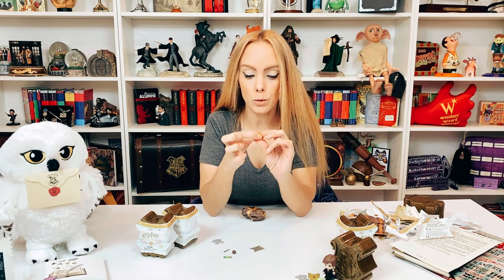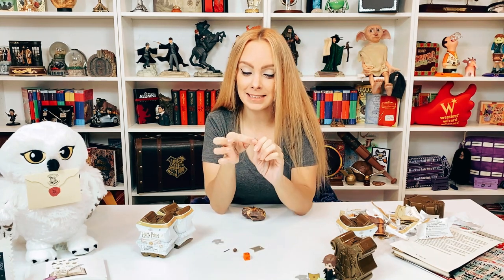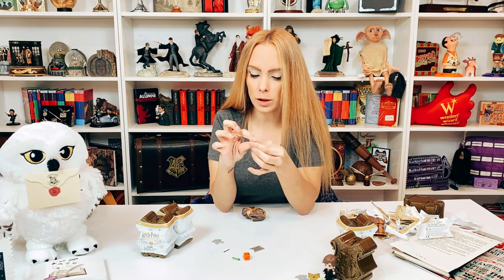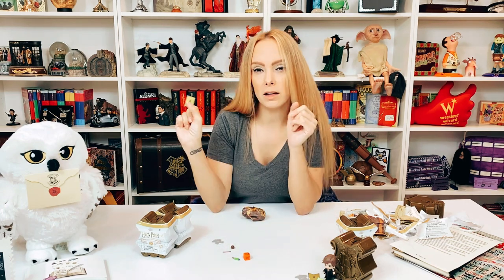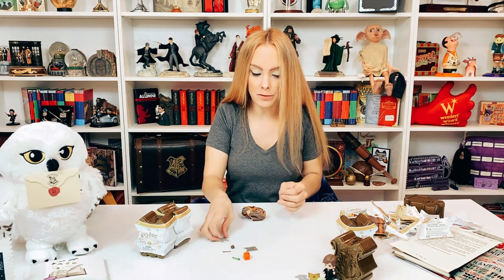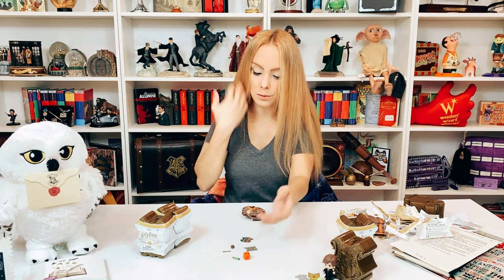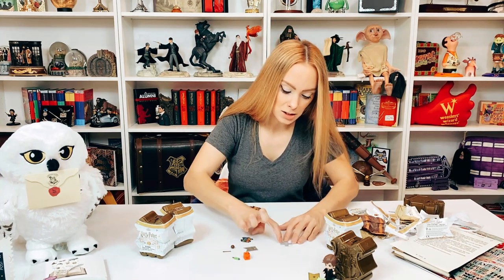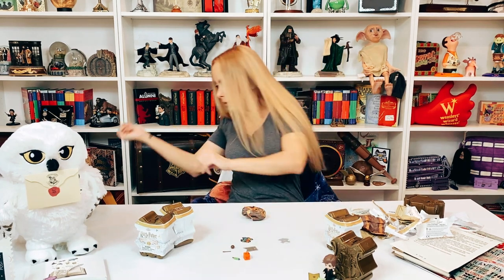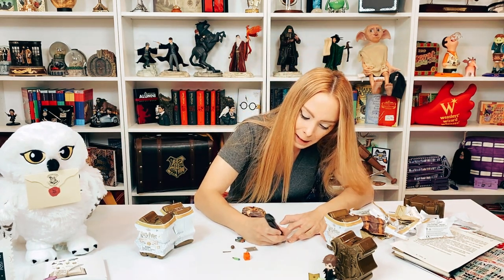Our clues are the Weasley Wizarding Wheezes box — super cute — what looks like fireworks, a dung bomb, a wand, and the water clue. They are all yellow, not Hufflepuff. It says 'Engorgio.' Then there's the glow in the dark piece that I cannot see at all. Oh sweet Jesus — it's not glow in the dark, it's a scratch-off and I put it in the water. I should have read the instructions better.